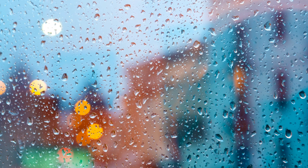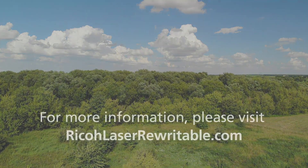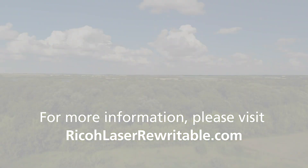Our team at Ricoh is committed to helping your company meet its business sustainability goals and preserving our natural resources for generations to come.